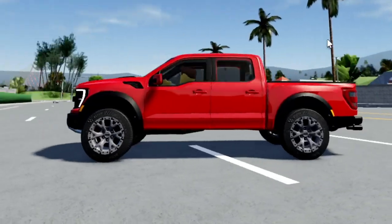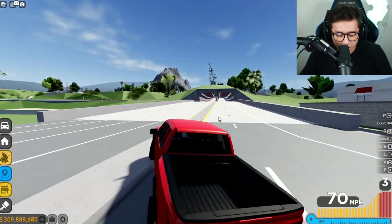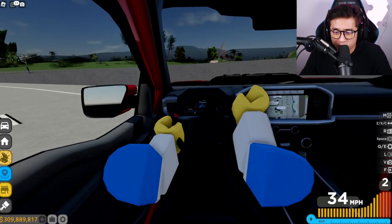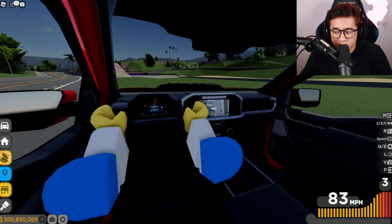Now let's pull out the Raptor R — I want to check out the Raptor R. Look at this, this thing is already lifted and it's super nice. That sounds amazing. Let's check out the interior on this — they have a different interior. I see they've updated the interior already; it looks really, really nice.